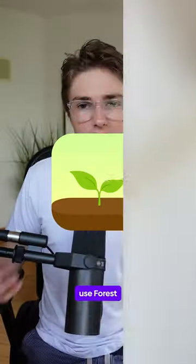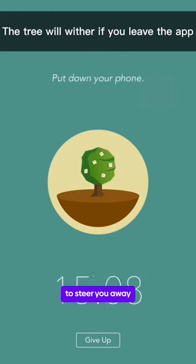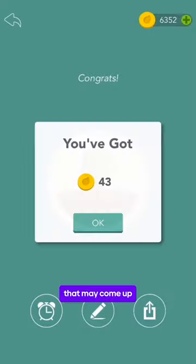And last but not least, Forest. Use Forest to stay productive by growing a virtual tree that tracks your phone activity, which is perfect to steer you away from any distractions that may come up when doing schoolwork.